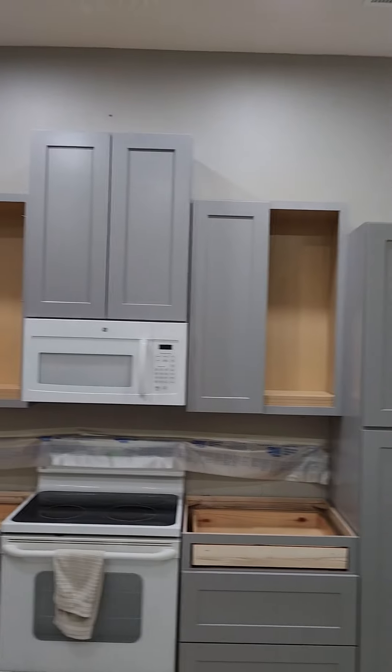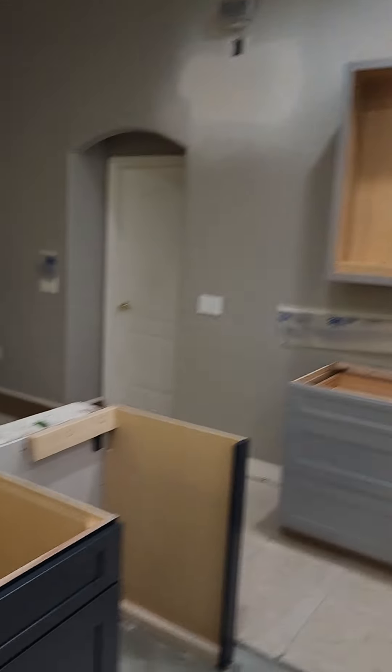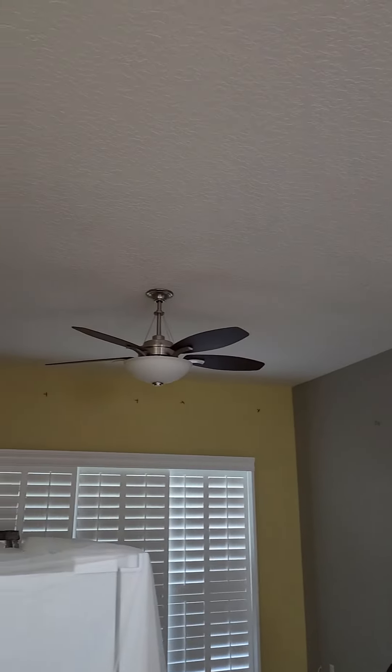Take y'all on a walk around here. We're gonna do this wall right here an accent color, like a blue color. And mask off the fan.